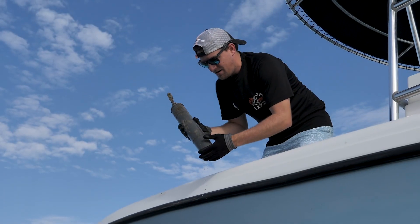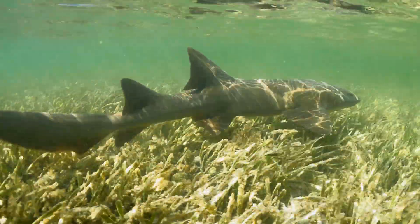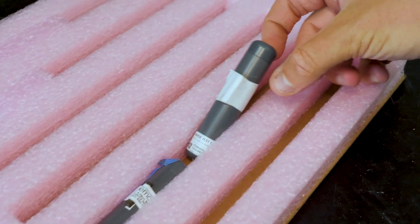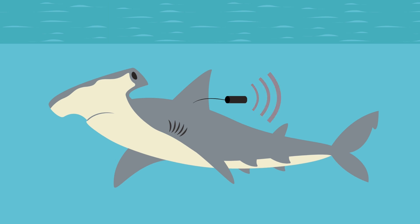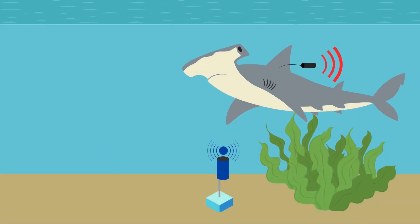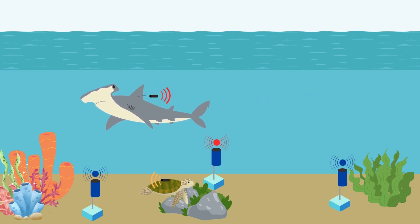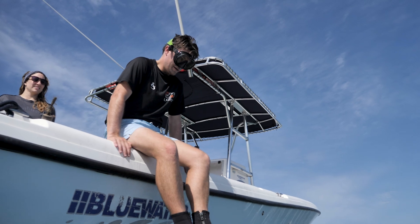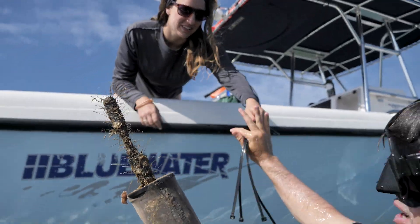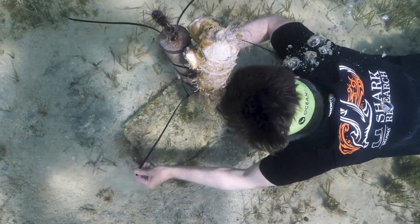Dr. Mitchell Ryder studies the movement and habitat use of sea turtles and sharks in the Western Atlantic Ocean. He was recently part of a research team investigating the movement of sharks around coastal urban centers like Miami, Florida. The specialized tags the team used to collect data for this study are called acoustic tags. Acoustic tags work by emitting ultrasonic acoustic signals that can travel through water and are then picked up by a receiver. These underwater receivers are constantly listening for the ping of an acoustic tag, and since each tag has its own unique signal, the receiver knows exactly which tagged shark is swimming by.